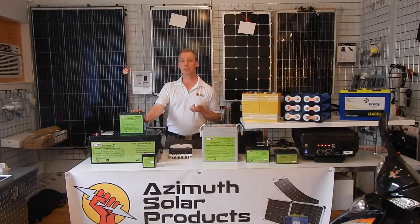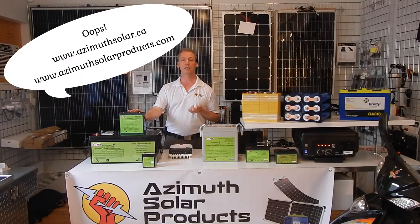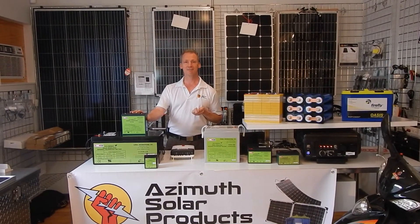We do recommend these for a variety of uses. If you'd like any other information, please go to our website at www.azimuthsolar.com or you can contact us directly. Thank you.